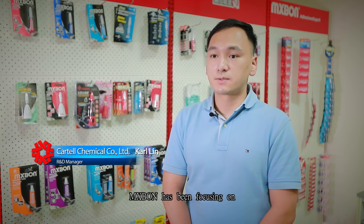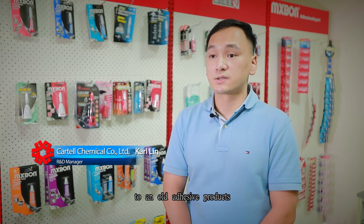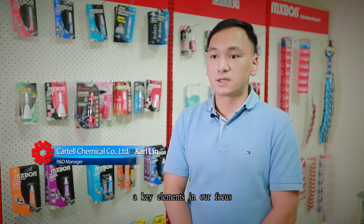Over the past decades, Maxbone has been focusing on how to bring new ideas to an old adhesive product where there were very limited or no innovations. Packaging invention has been a key element in our focus.